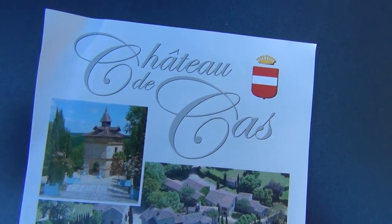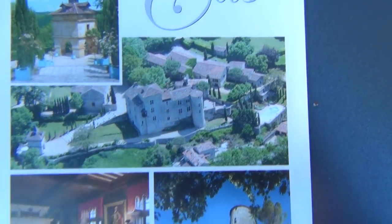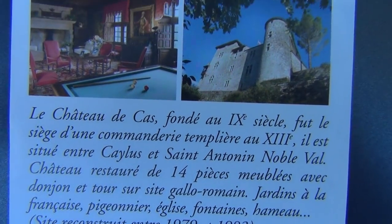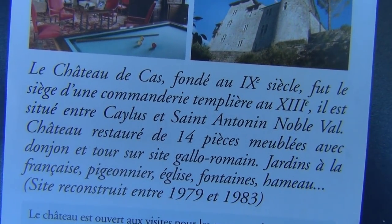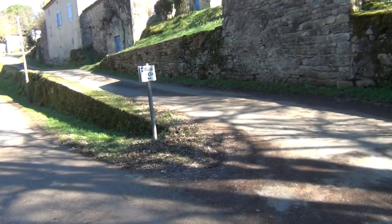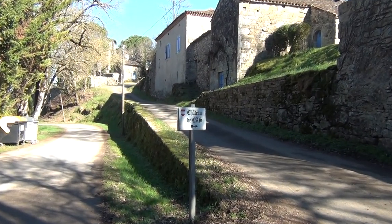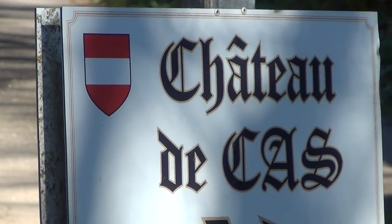So I'm here at the Templars castle of Kars, with an Austrian flag in it, red and white Templars collars, and it's from the 9th century, so that's very, very rare. It became Templars property in the 13th century. So this is one of the two or three castles that's before the year 1000. Extremely rare.